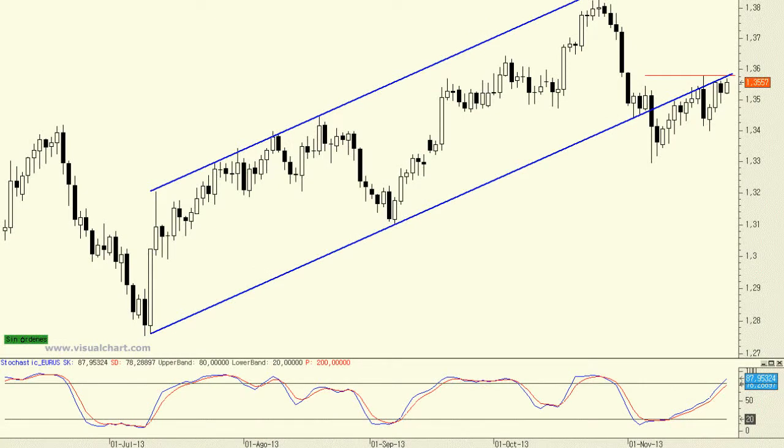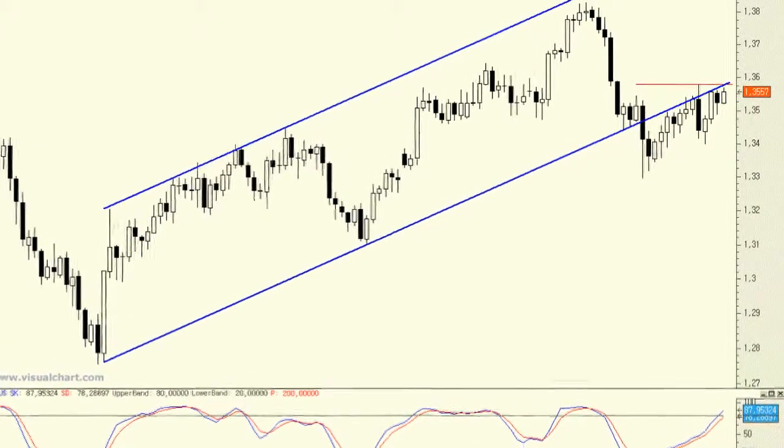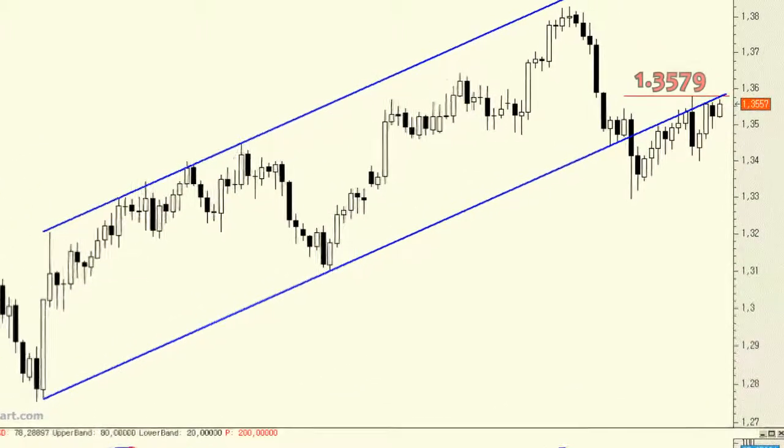A chart for the EURUSD shows how recent rebounds are part of a pullback to the former bullish price channel that acted as support and is now resistance. We should keep in mind that there is a significant resistance level at 1.3579.